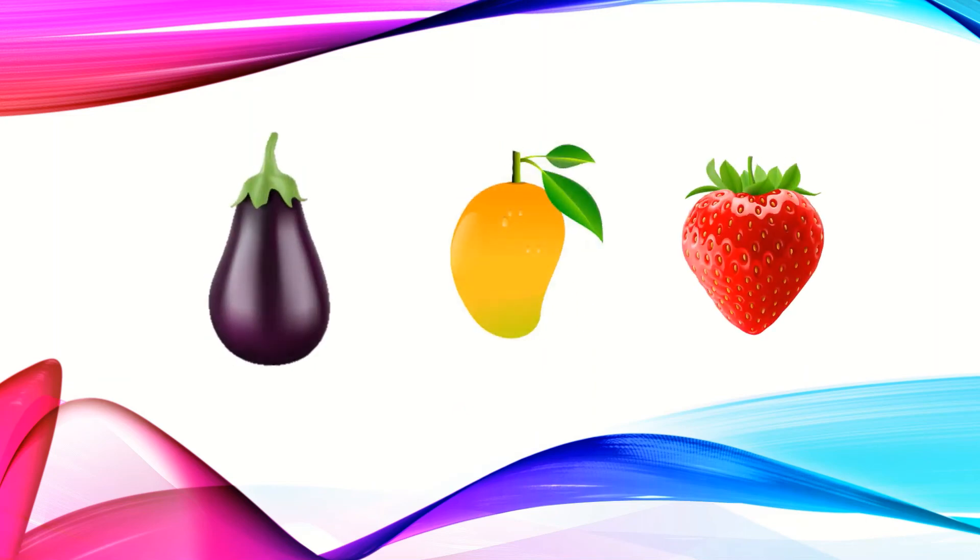Let's find what is next. We can see a brinjal, mango and a strawberry. Mango and strawberry are fruits. But the brinjal is a vegetable. So the brinjal is the odd one here. Let's circle it.